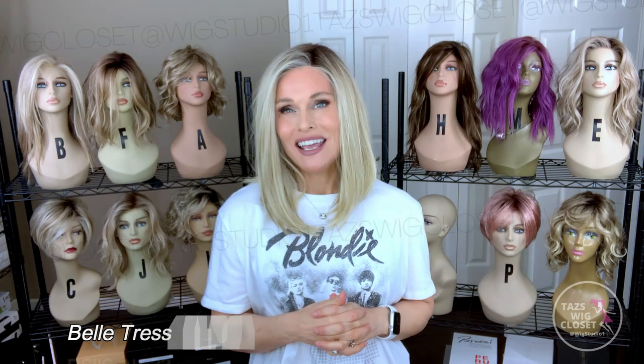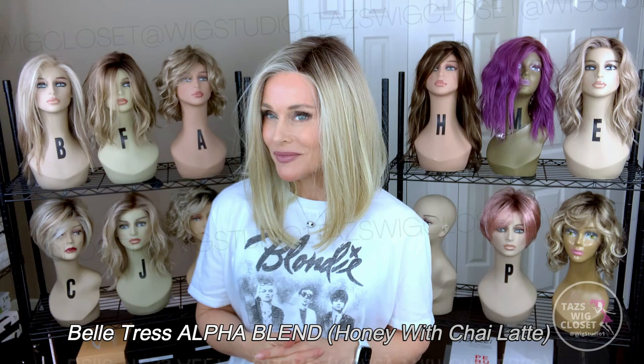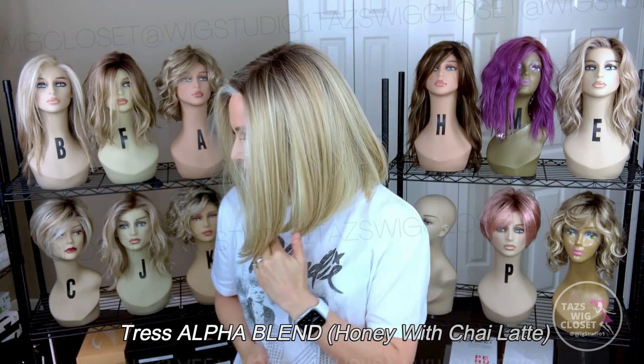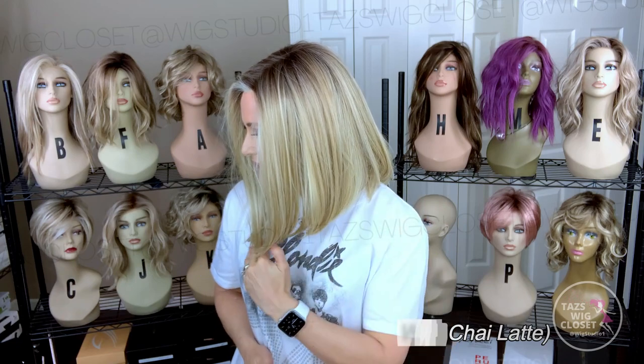What I'm wearing here is Belle Tress' Alpha Blend in Honey with Chai Latte. Alpha Blend is a long bob — straight, sleek, polished. It has a visible angle from front to back.